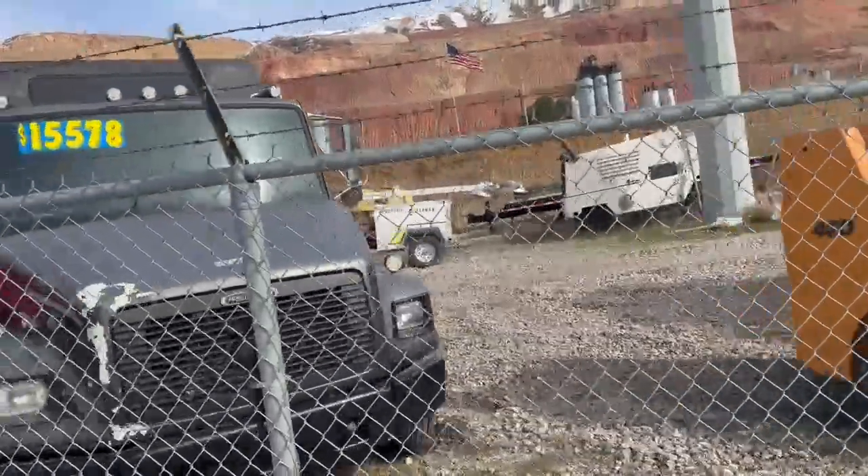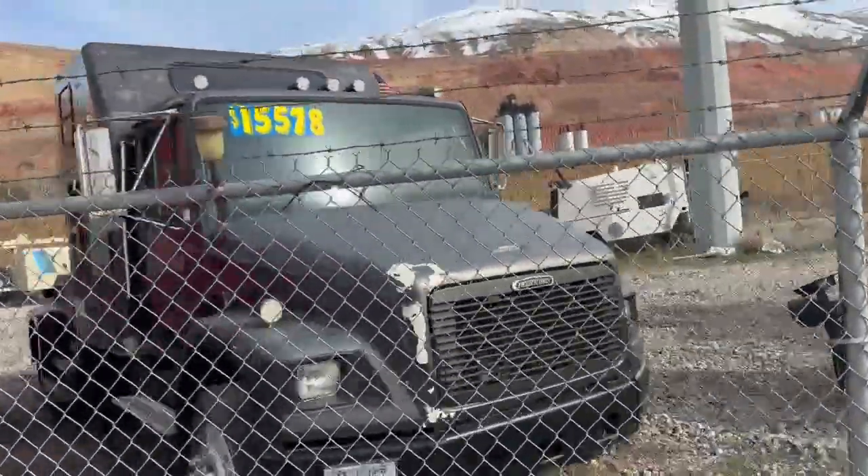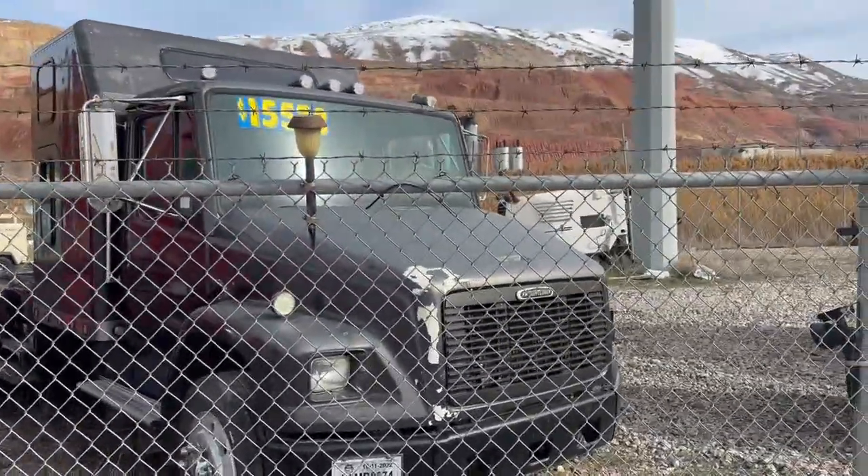Classic Freightliner to tow around your 5th wheel camper. Price just reduced.